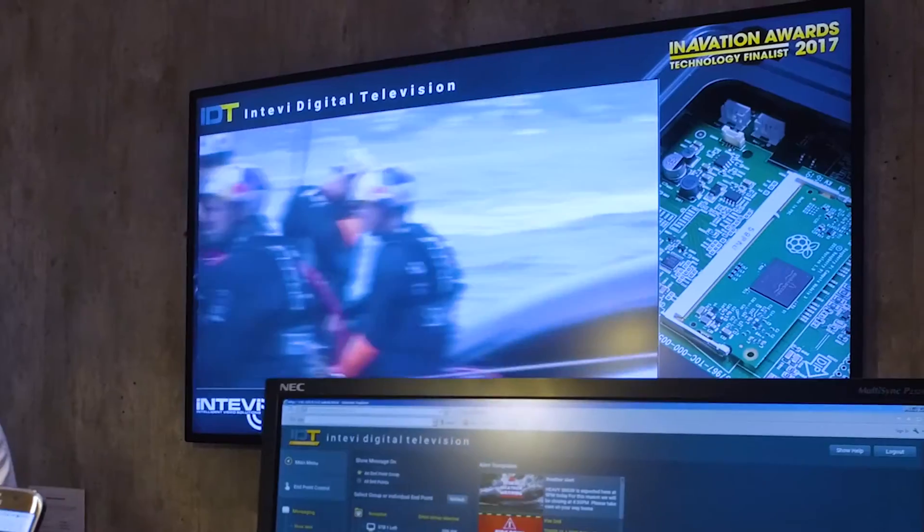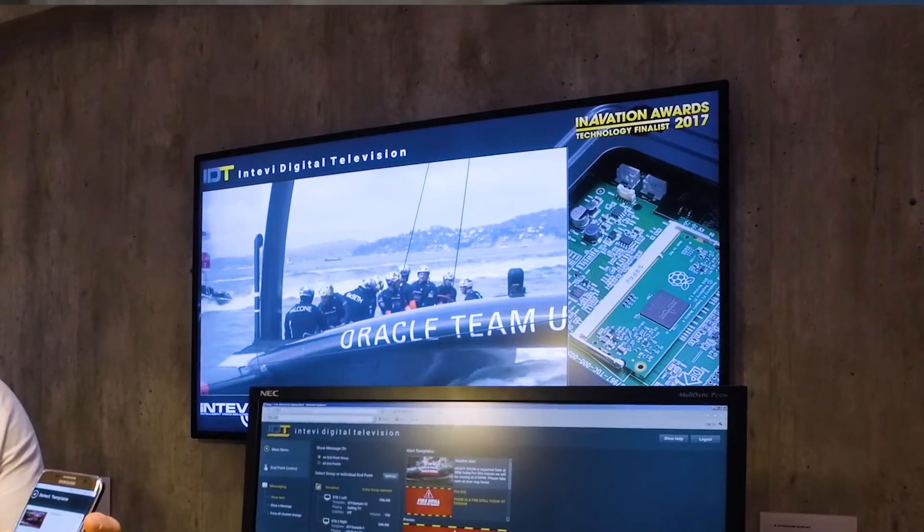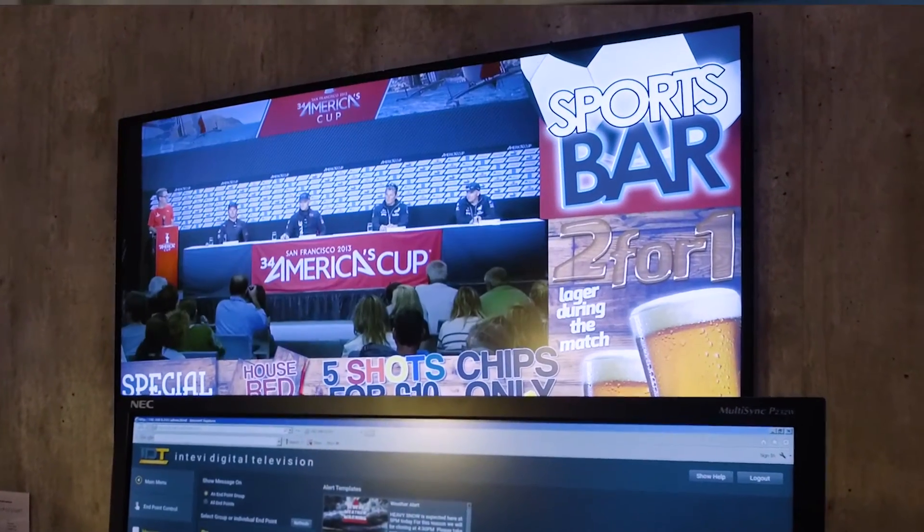A real nice combination of live video, data and content from the customer. And for us, the development was actually much easier on the open platform with the Raspberry Pi. From start to finish, it only took us two to three weeks to actually get the full system up and running, with full screen HD, IPTV streams and also the digital signage content.